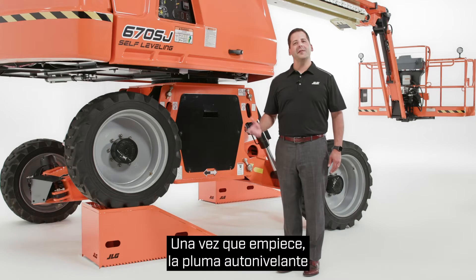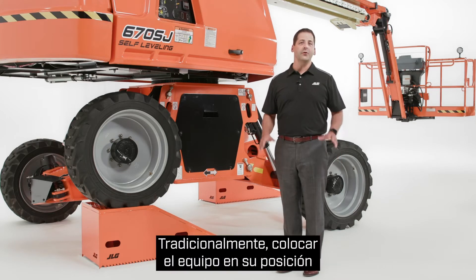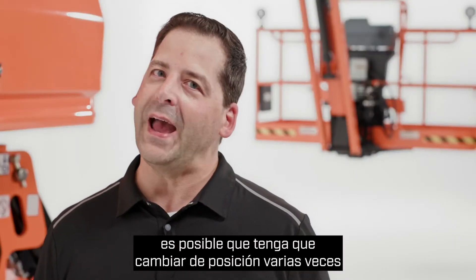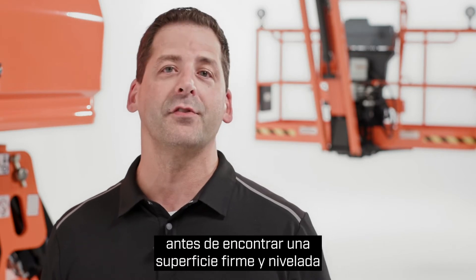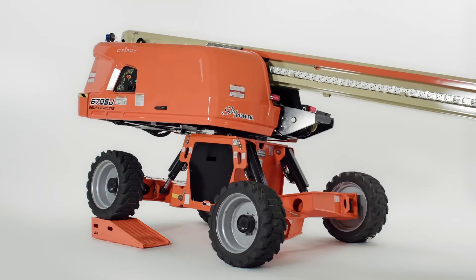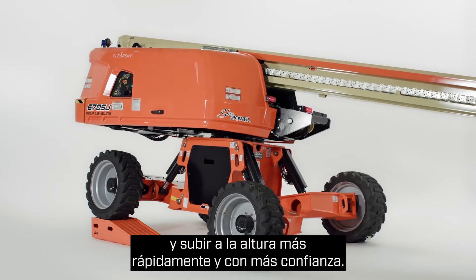Once you get started, the self-leveling boom provides even more benefits. Traditionally, getting your equipment into position takes trial and error. With a regular boom, you may have to reposition several times before you find a firm and level surface where you can ascend. This costs you precious productivity. This boom helps you get into position and up to height quicker, with more confidence.